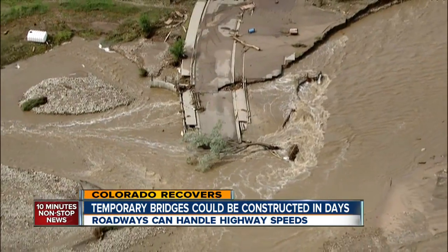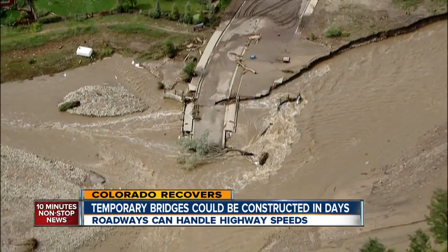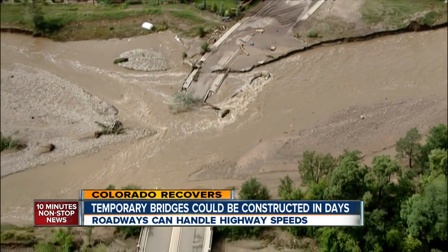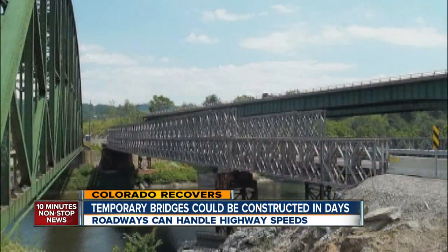The governor is calling for temporary roads to be in place by December 1st. Permanent roads and bridges will take years. Typically these temporary bridges last less than a two-year period, but that bridge can sit there five, eight years — whatever they need it for.